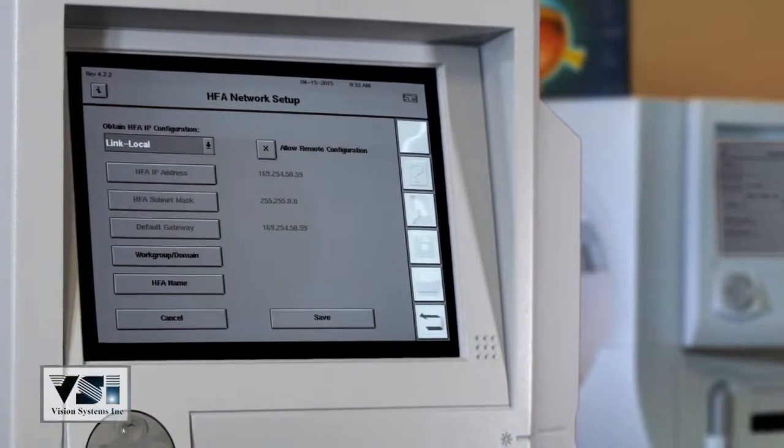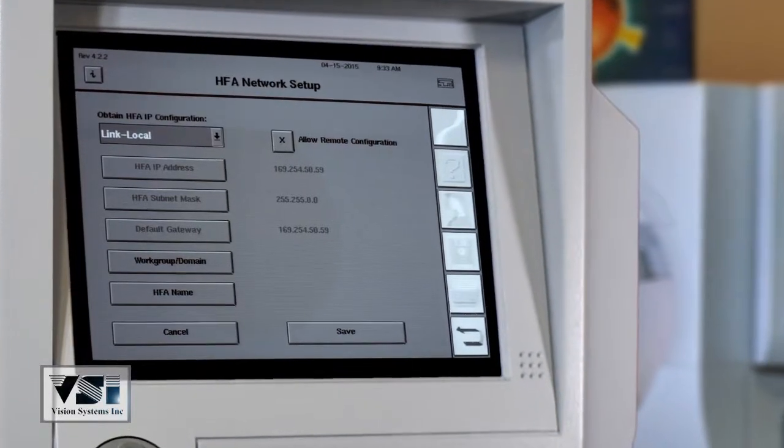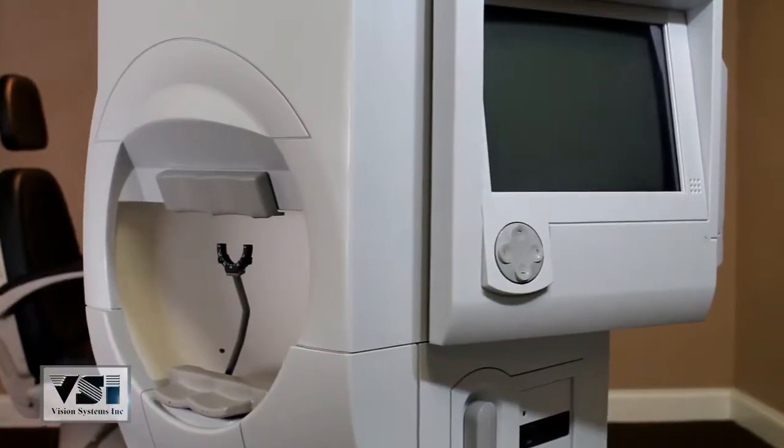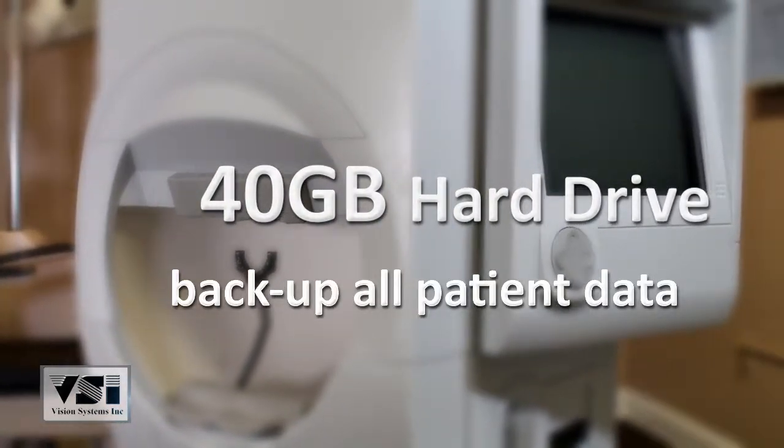Optional HFA Pro allows for the transfer of patient data within the office network. The 740i also features a 40-gigabyte hard drive designed for the backup of all patient data.